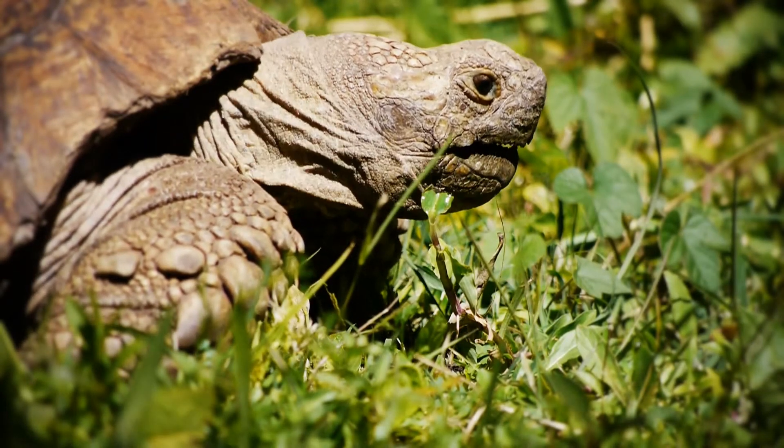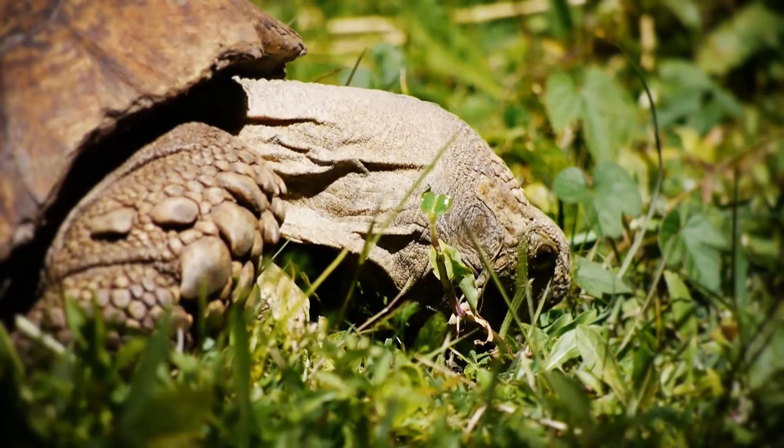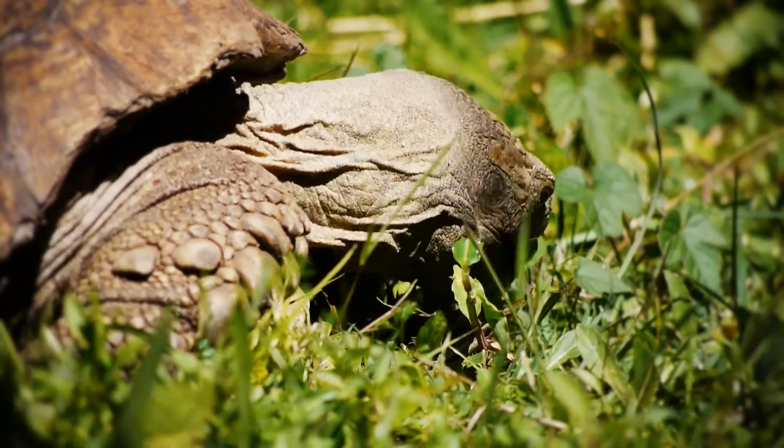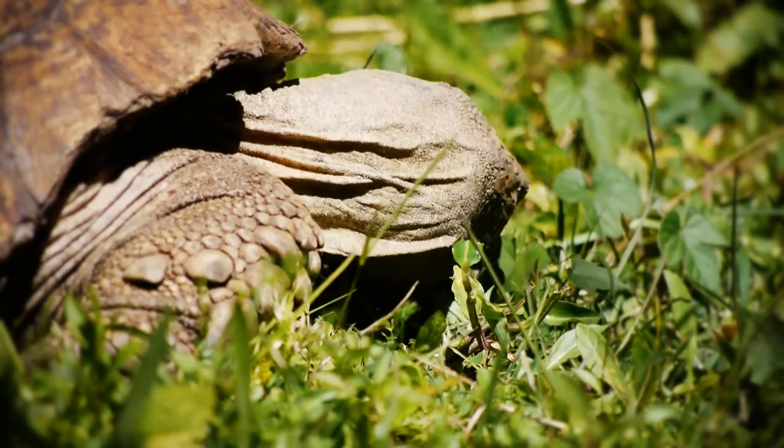It has a long neck which it extends when it is eating or drinking. It likes to eat grass and succulent plants.